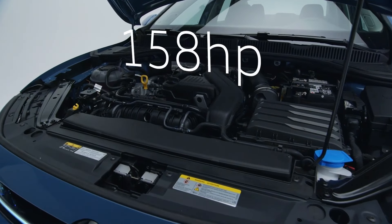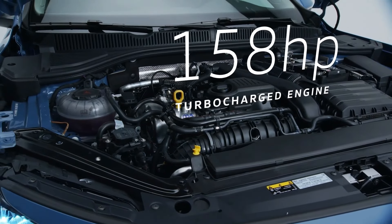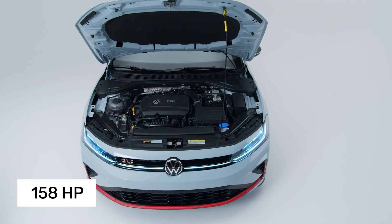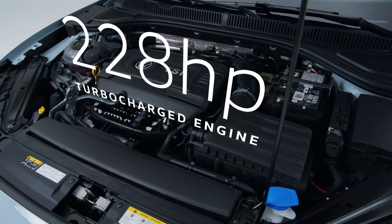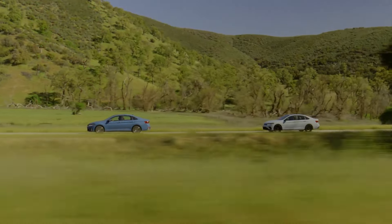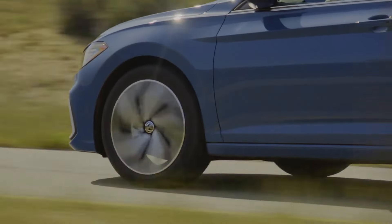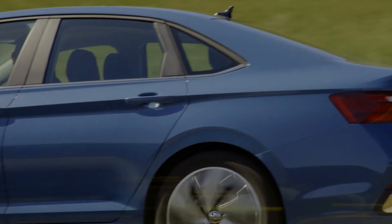Under the hood, the 2025 Jetta continues to offer its reliable 1.5-liter turbocharged inline four-cylinder engine, delivering 158 horsepower. Paired with a standard 8-speed automatic transmission, this engine provides a blend of sporty performance and excellent fuel economy. Unfortunately, the manual transmission option is no longer available for the standard Jetta, but it remains an option for the GLI.